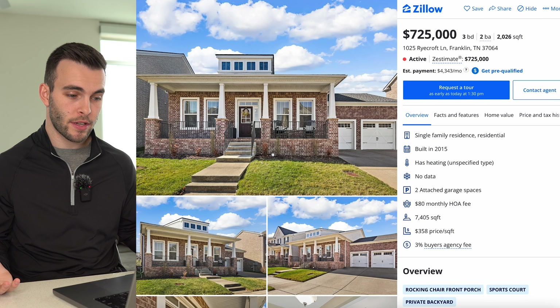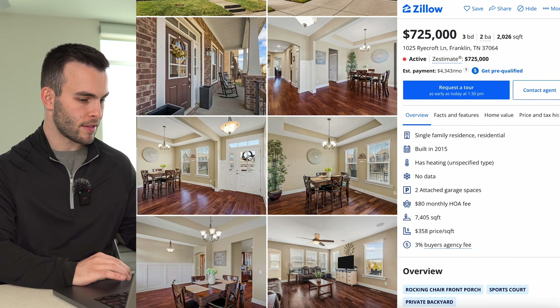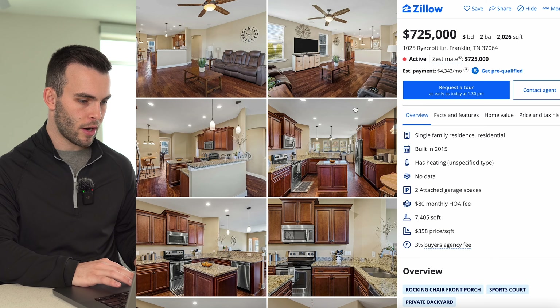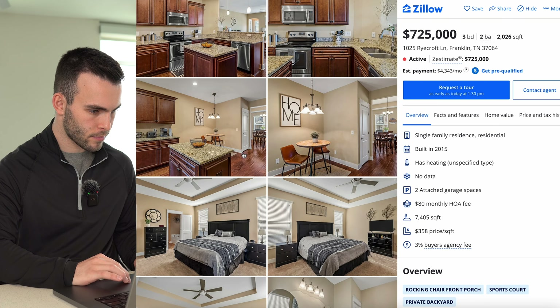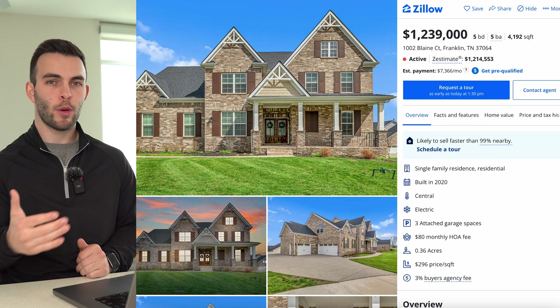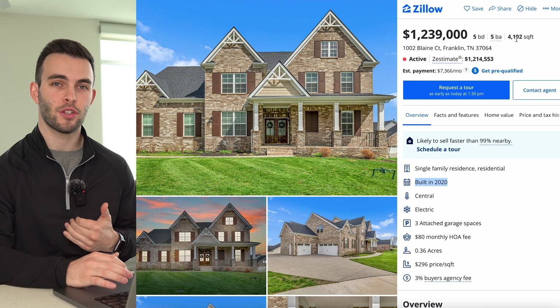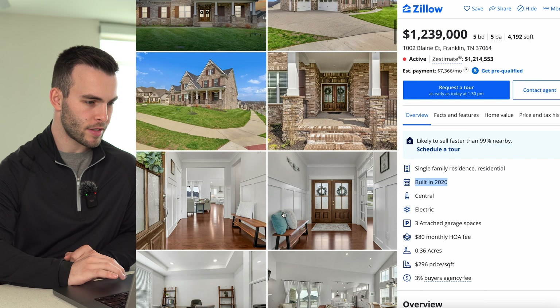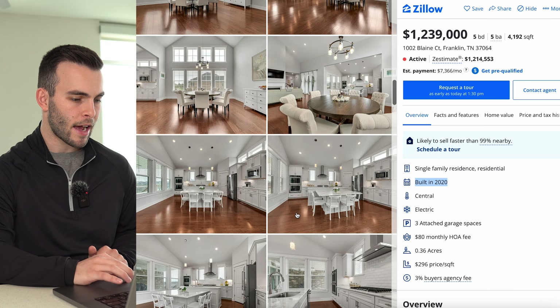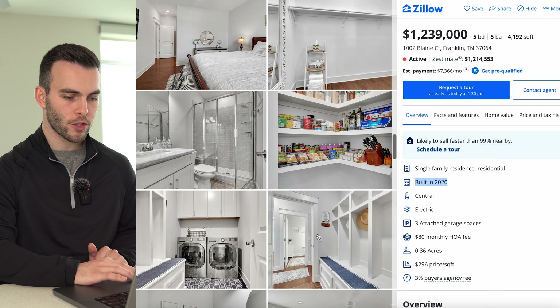The lowest-priced active home is $725,000 — a ranch-style built in 2015, just over 2,000 square feet, three beds, two baths. The highest is $1.2 million — built in 2020, five beds, five baths, 4,200 square feet, all-brick with an open layout, clean white interior, and an extended island that doubles as an informal dining area, all on 0.36 acres.